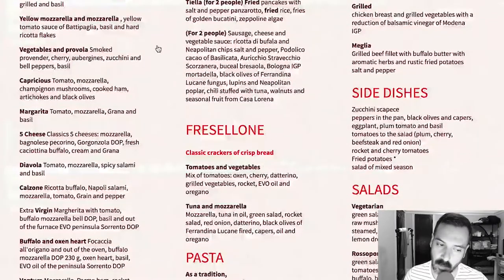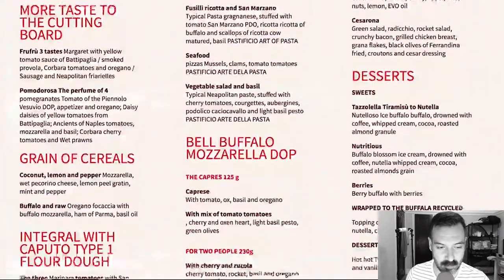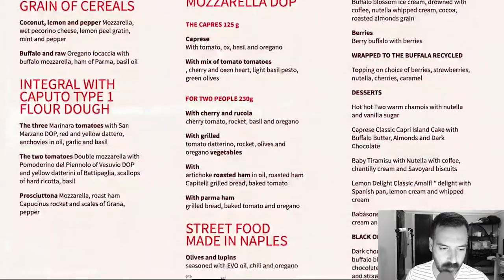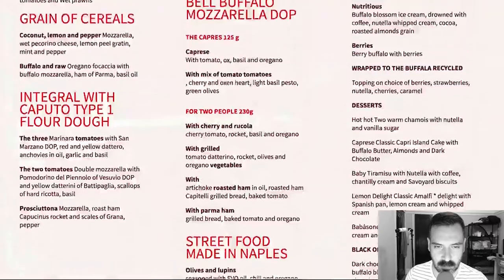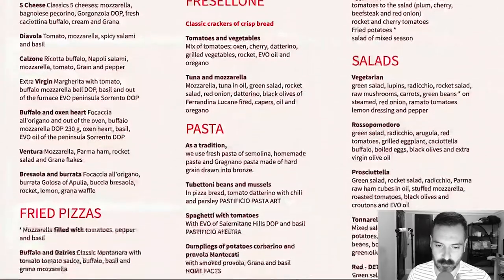Margarita, five cheese, diabola, calzone, extra virgin margarita, buffalo and oxen heart — oh, that's interesting — buffalo and oxen heart, ventura, brusola, burrata. Burrata is so good! Fried pizzas — that's interesting — mozzarella, filled tomatoes, peppers and basil, buffalo and dairies. The translation might be a little funny — I don't know how correct the Italian to English is. It looks pretty traditional as far as Italian pizza goes.